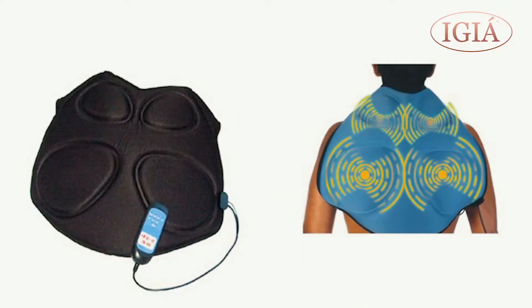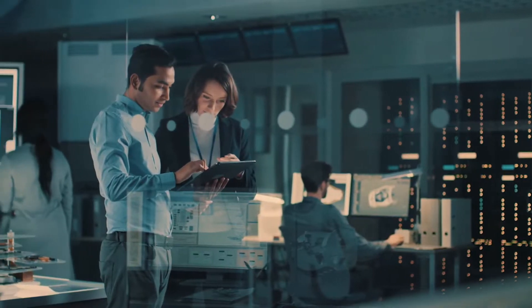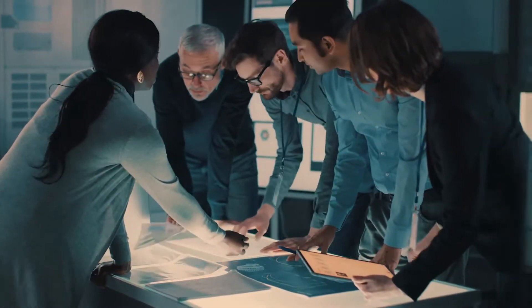With over 20 years as an industry leader in massage therapy and pain relief, IG's experts listened to consumers and developed the reinvented next generation BackAssage.